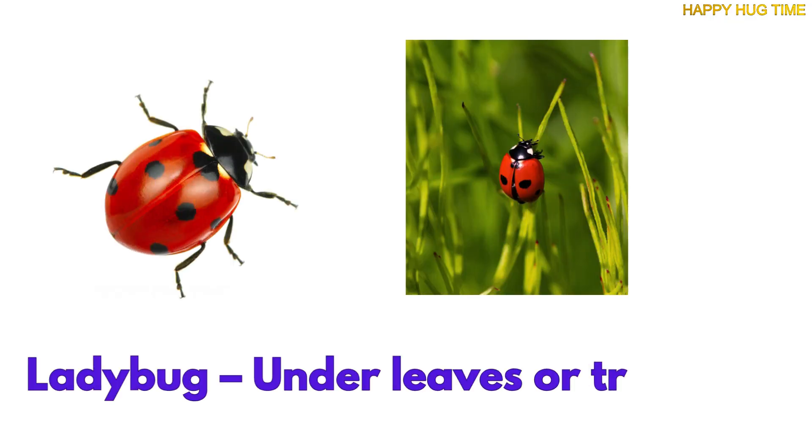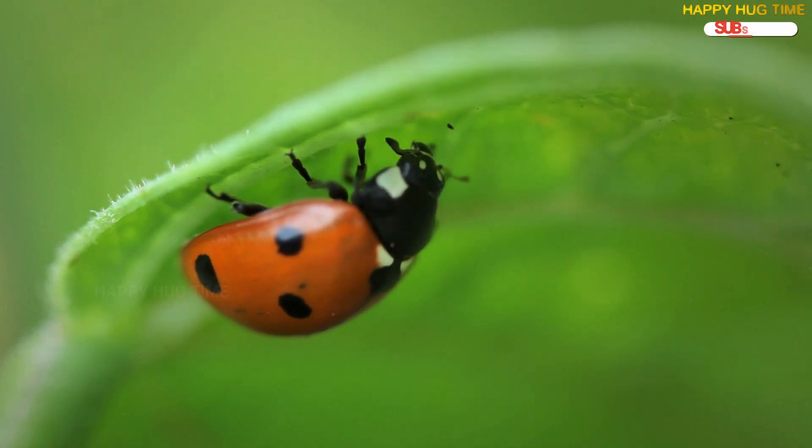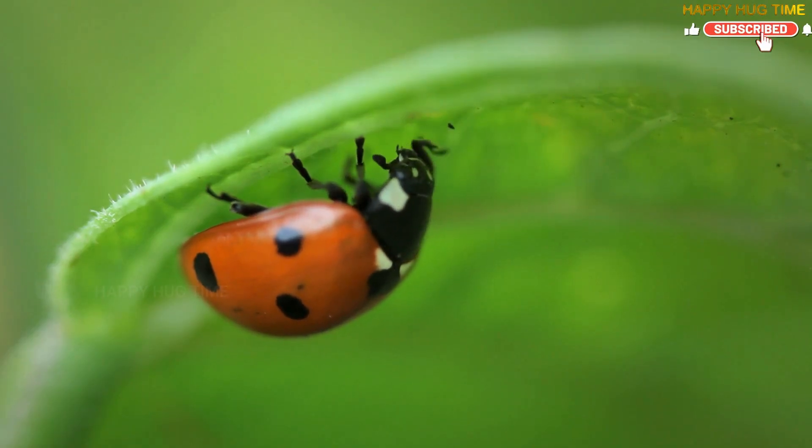Peek under a leaf, and you might spot a red little ladybug. They love hiding in shady leafy spots, where they stay safe and snug.